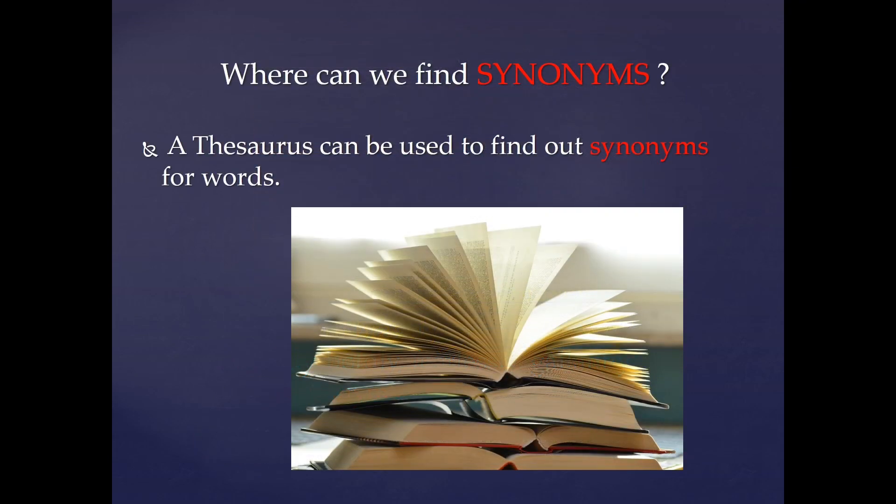Where can we find synonyms? A thesaurus can be used to find out synonyms for words. You can find a thesaurus at a library, or even online thesauruses are available.